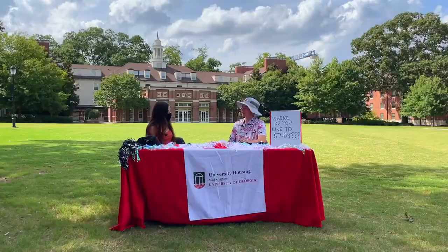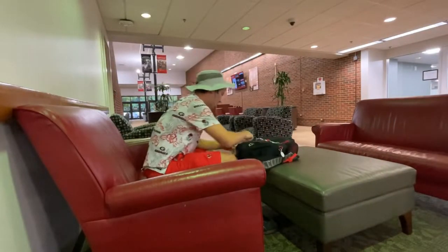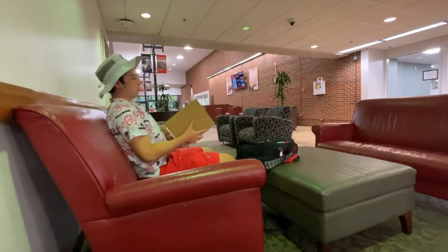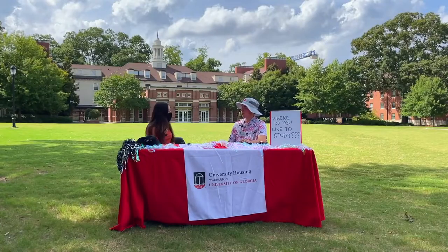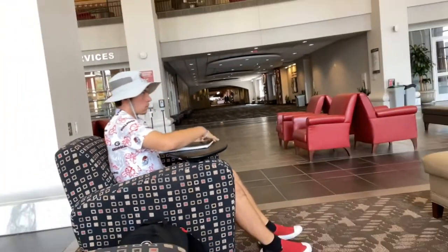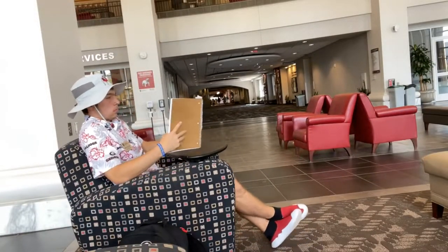I like to study at the Tate Student Center on the bottom floor towards the back, close to the windows. They have some really comfortable chairs that look like couches but have desks on them, and there are nearby outlets if you need to charge your laptop. [Host:] So they've got desks and couches — it's both? Yes, I highly recommend it.